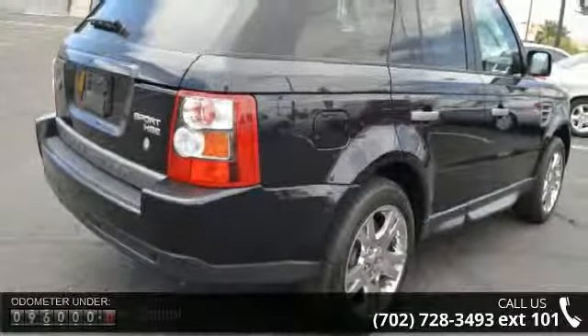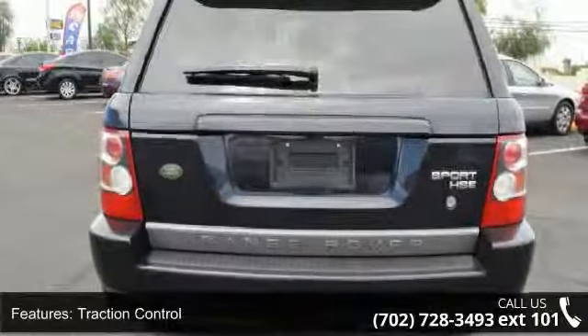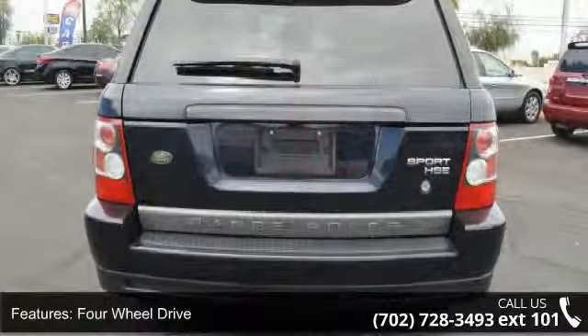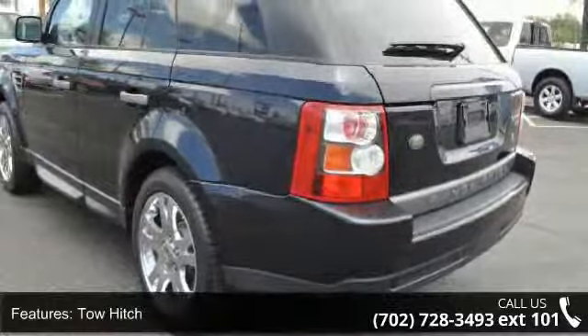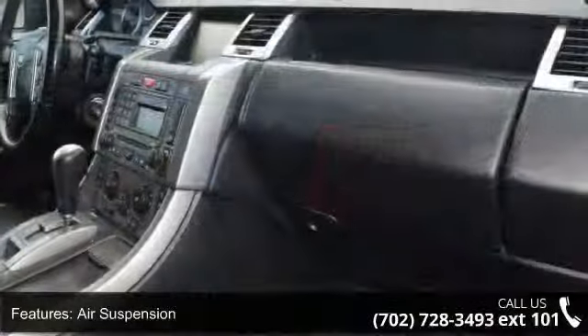Some of the top features included with this vehicle are Bluetooth connection, cruise control, adjustable steering wheel, trip computer, passenger airbag, CD player, auto-dimming rearview mirror, child safety locks, and bucket seats.